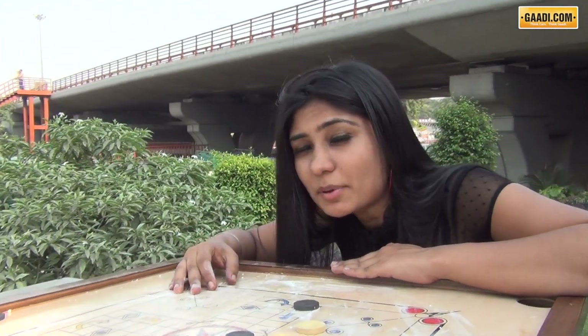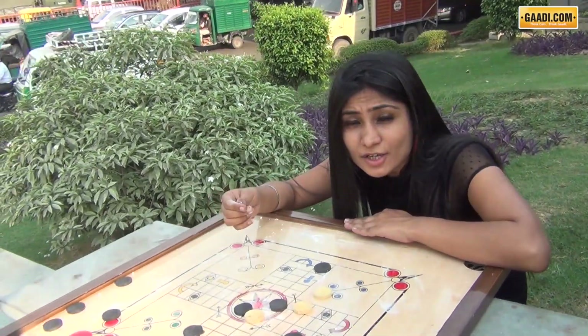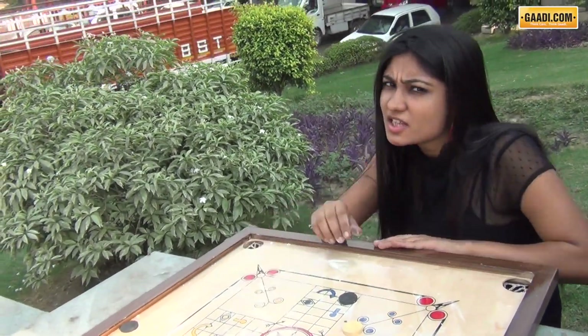But how about acting a little smart and playing on a carom board spilled with powder? So that was a light bulb for automobile engineers. Just how powder helps carom, Shell Helix helps your engine and makes your car feel like a supercar. Have you ever thought what Shell Helix does inside your car?